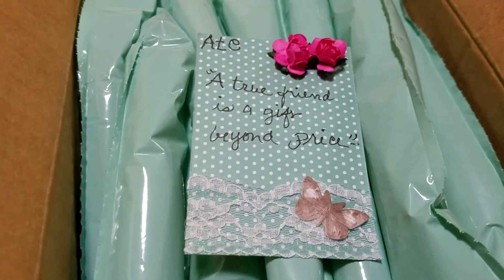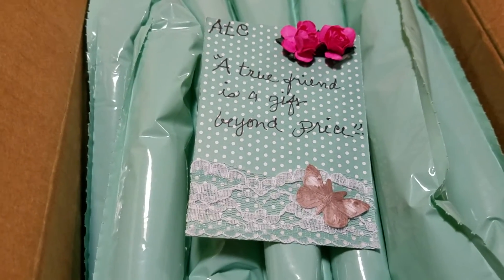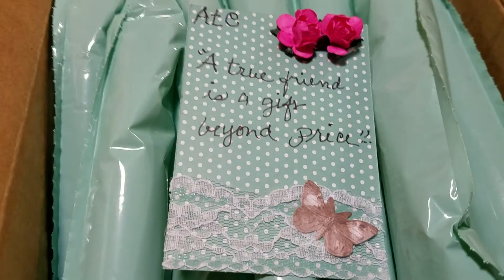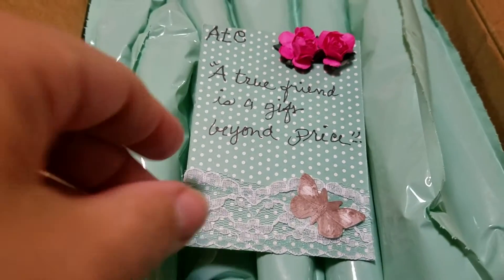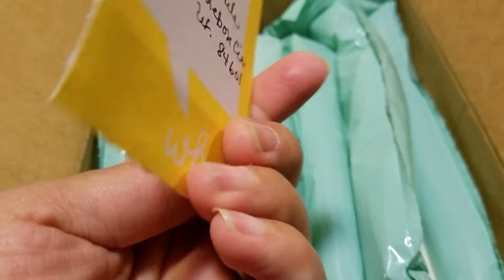I know you guys just heard my microwave beep — that means my water is ready for my coffee. I drink caffeinated coffee at night and regular coffee in the day. I love Nescafe, the Mexican coffee. But she made this beautiful ATC card, and look at that gorgeous little butterfly — how cute.